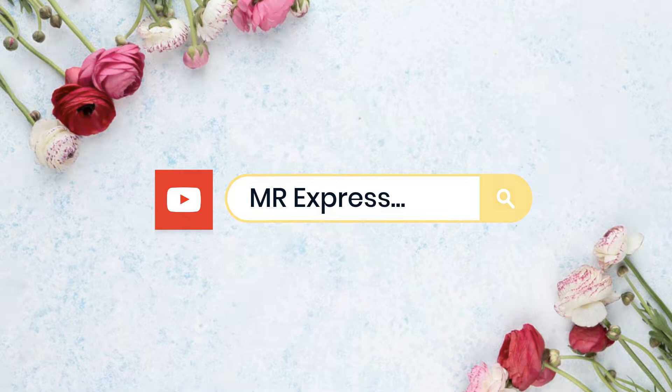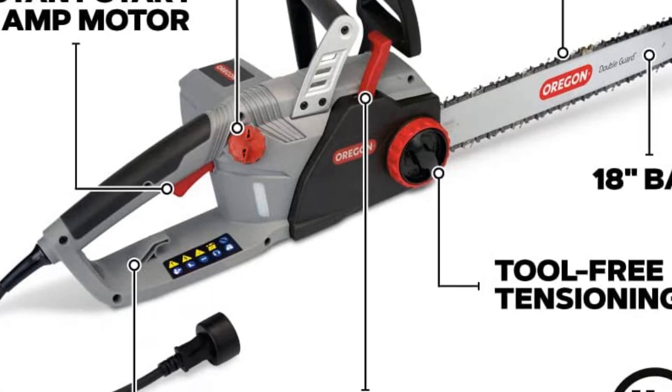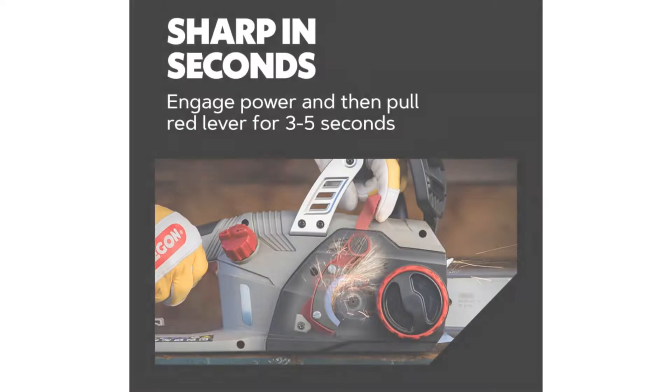Number 5. First runner-up for best overall, the CS1500 chainsaw features tool-less chain tensioning, a 15-amp motor, and an automatic oiler. It also self-sharpens the chain — activating the sharpener simply involves lifting a small finger-engaged lever. The company claims it can sharpen the chain in less than 3 seconds.